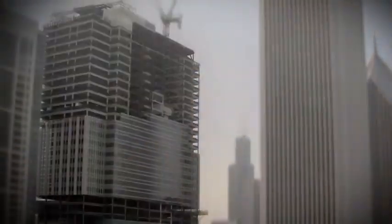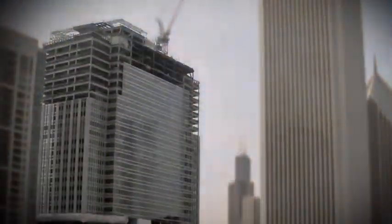While modest vertical expansions are fairly common, a 24-floor expansion over an occupied building is extremely rare, and the first of its kind in the City of Chicago.